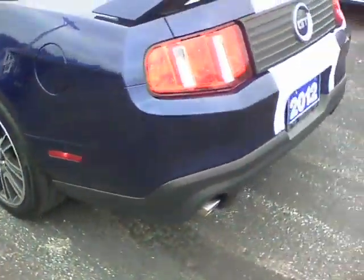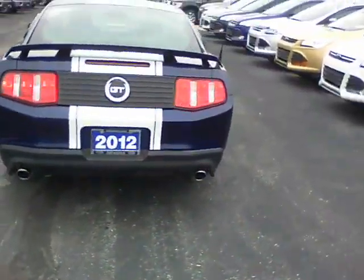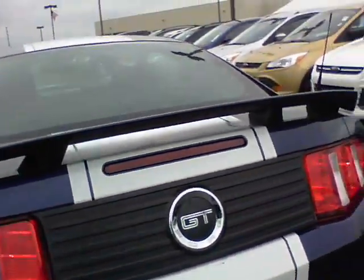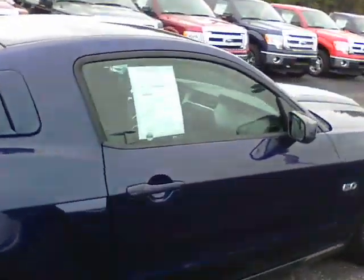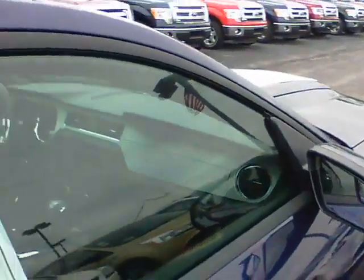Good look at the back there. Dual exhaust of course on the GT. It does have the blind spot mirrors on each side — great for seeing that back corner — with these side corner mirrors.